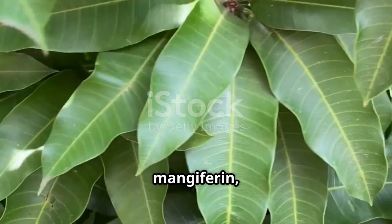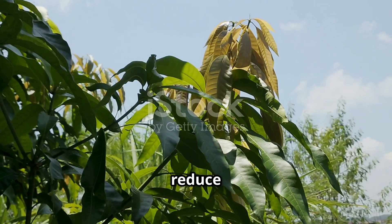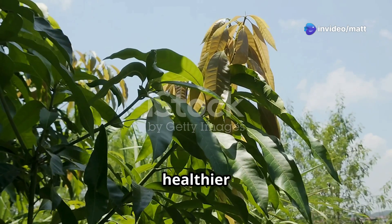Mango leaves are loaded with mangiferin, flavonoids, and phenols — powerful antioxidants that help reduce oxidative stress in hens. Less stress means better egg production and stronger, healthier hens.